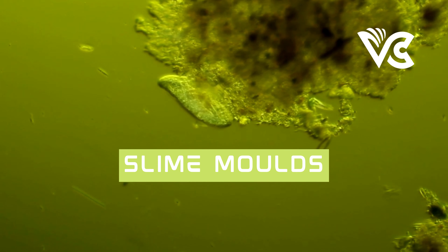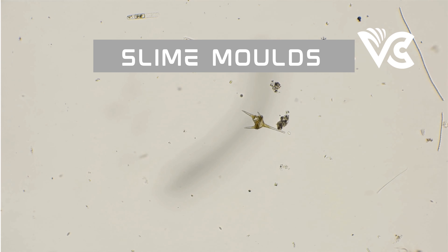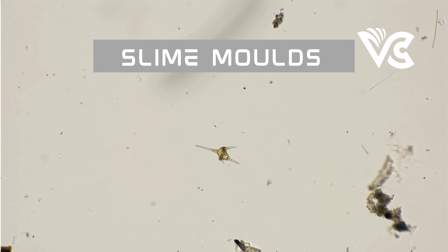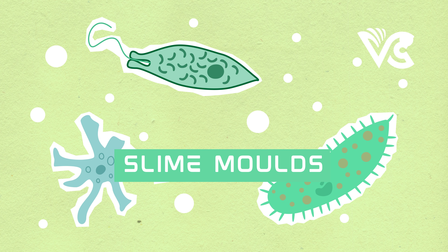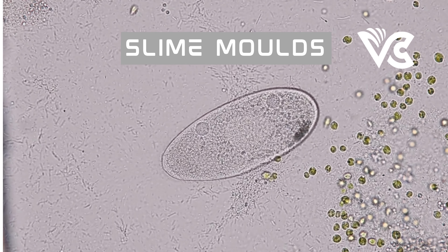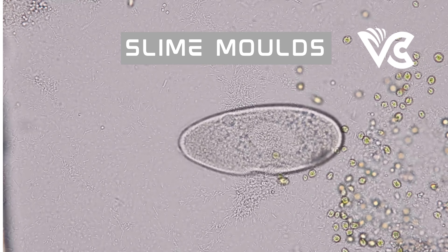In biotechnology, Dicty has been used to study and develop new drugs and antibiotics. One example is the compound parthenolide, originally isolated from the plant feverfew, which was found to have anti-inflammatory properties and potential as an anti-cancer drug when tested on Dicty. It has also been used in the development of bio-inspired robots, with researchers using its chemotactic and phototactic behaviors to develop robots for environmental monitoring and search and rescue operations.